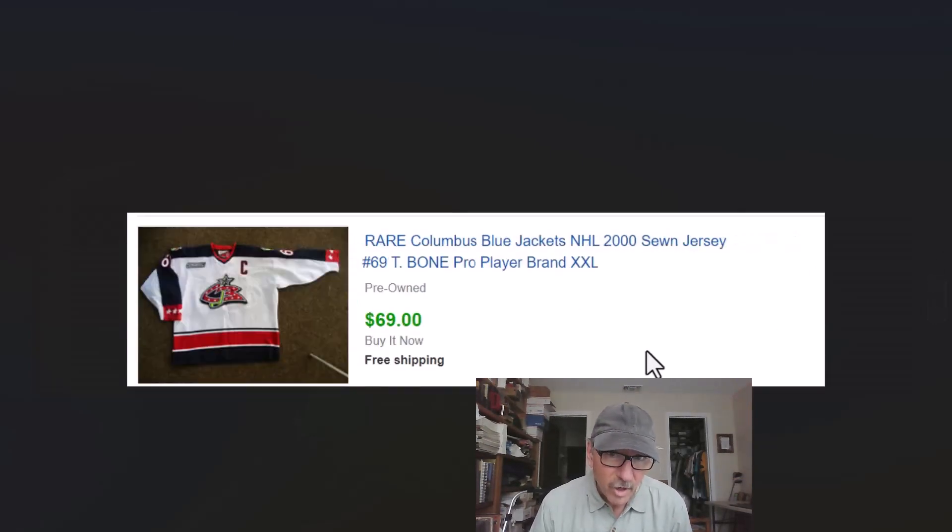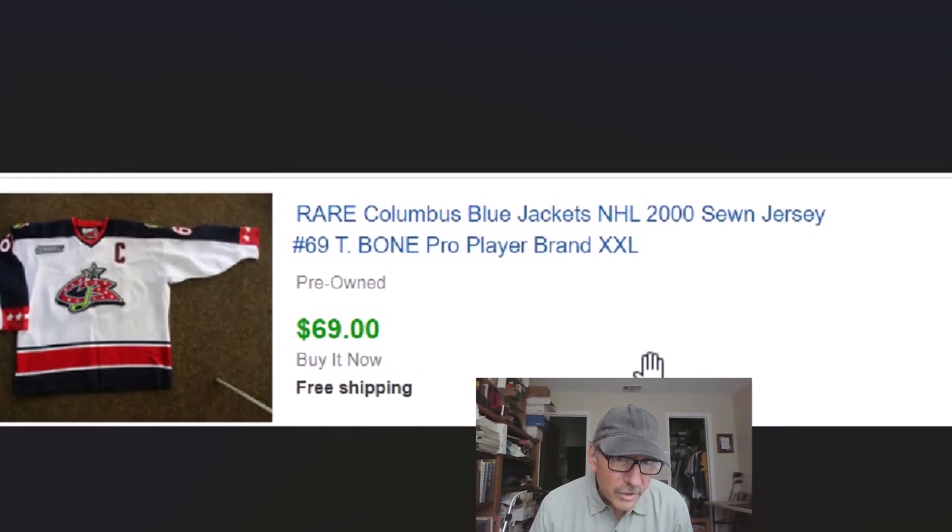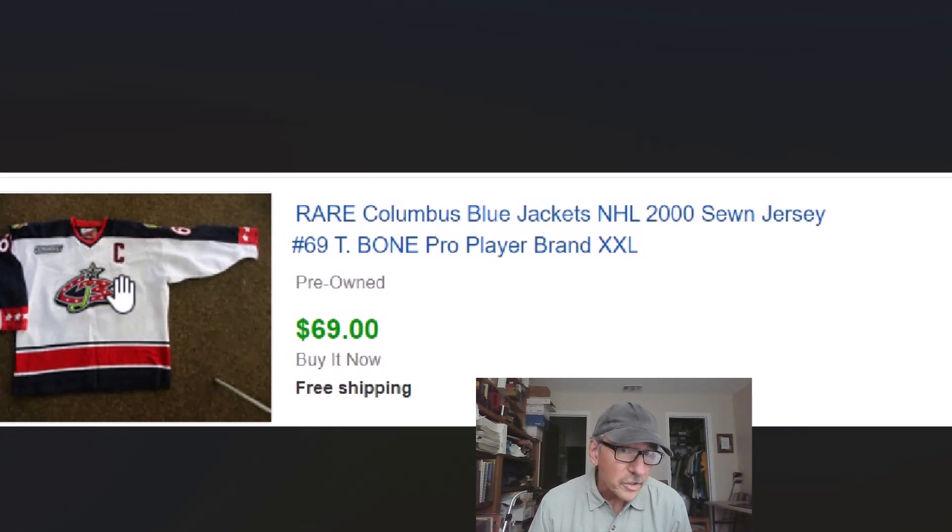Here's something neat — we paid five dollars for this sports jersey and it's in brand new condition. Whenever you see these jerseys, what you want to look for is whether they're sewn-on patches versus screen-printed. That's the difference between the $25 one and the $69 or even $100 ones. I got this cheap and put it out for $69 with free shipping — it fits in a flat rate envelope for about eight bucks, so we did really well on that.